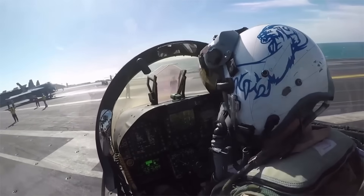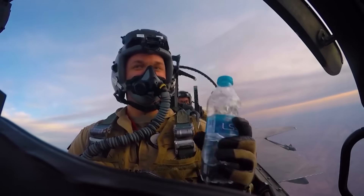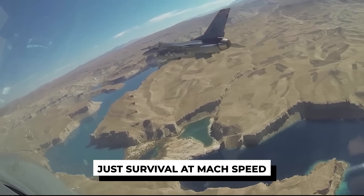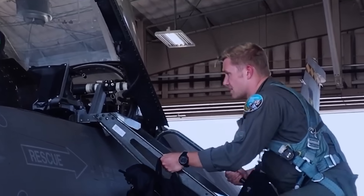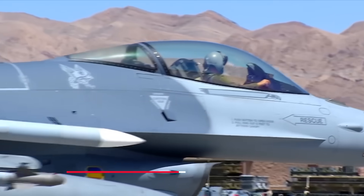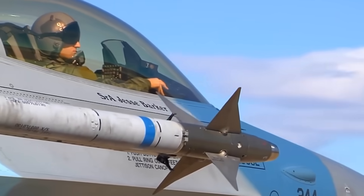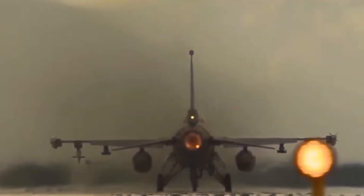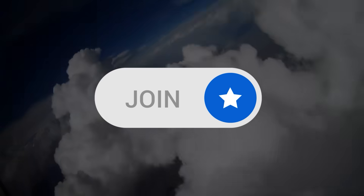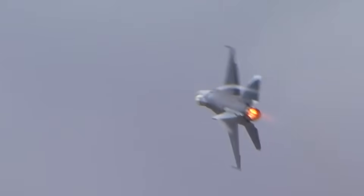So, how do F-16 pilots eat during long combat missions? The answer is simple: energy bars, jerky, nuts, water bladders, and a whole lot of discipline. No fancy meals, no comfort breaks — just survival at Mach speed. Fighter life isn't about comfort; it's about endurance. And sometimes survival depends on nothing more than a handful of trail mix and a sip of water. If you were locked in a cockpit for 10 hours, what snacks would you bring? Drop it in the comments below. Thanks for watching — don't forget to like and subscribe, and if you want to support our channel, please join the fleet.